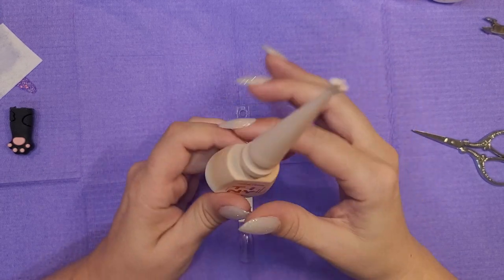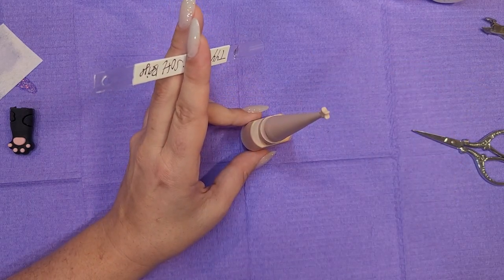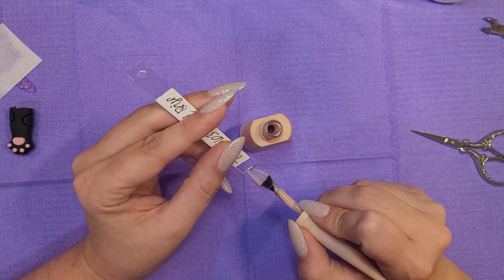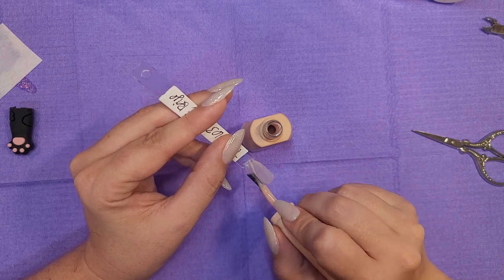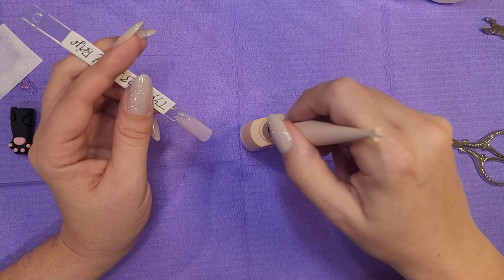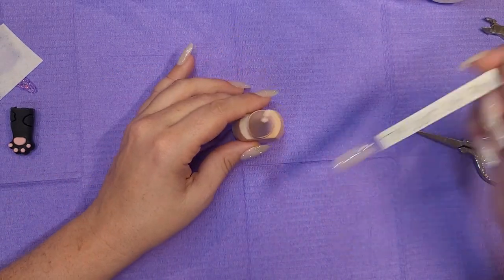On to 63 Soft Beige — I'm very hopeful because I'm looking for the perfect neutrals. I like that a lot, it has like a peachy vibe to it. This applies very nicely, it self-levels very well and very fast — like in seconds it's self-leveled. I like that a lot.